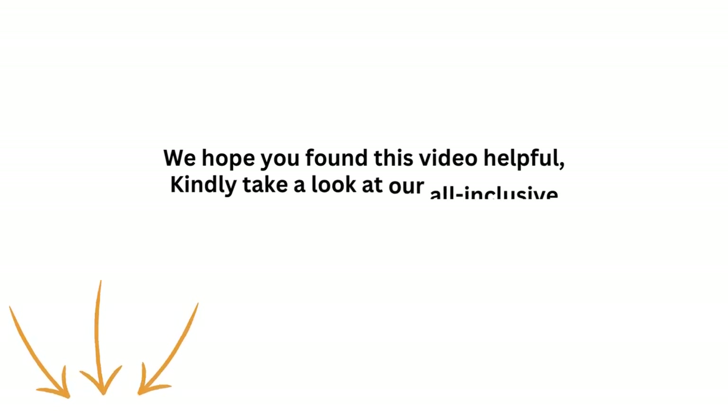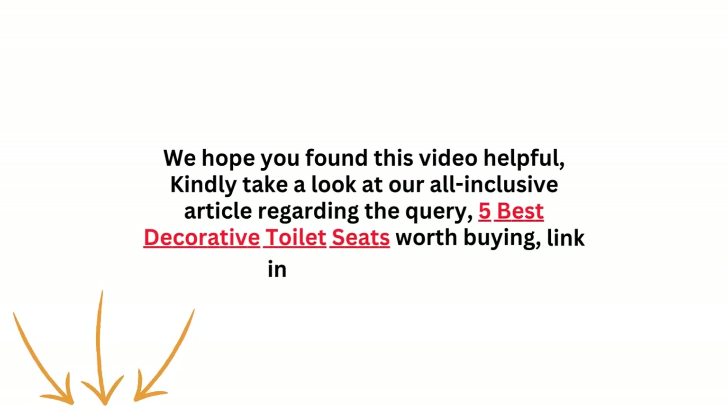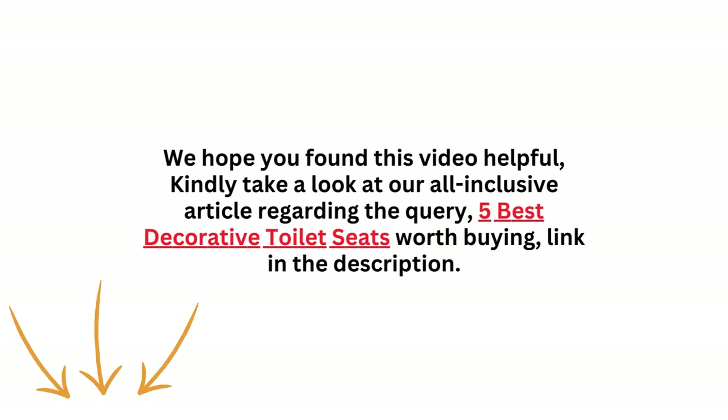We hope you found this video helpful. Kindly take a look at our all-inclusive article regarding the query, '5 Best Decorative Toilet Seats Worth Buying' — link in the description. Please like, subscribe, and share for informative videos like this one. Thank you.